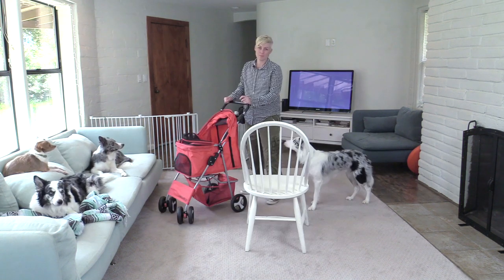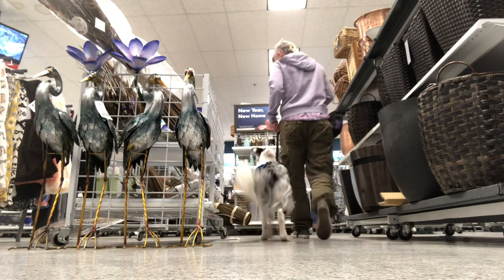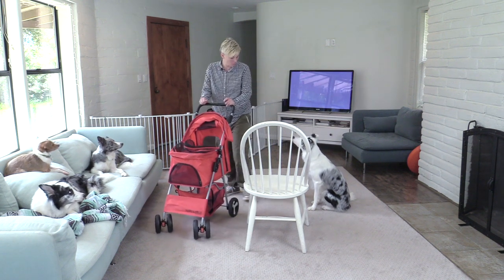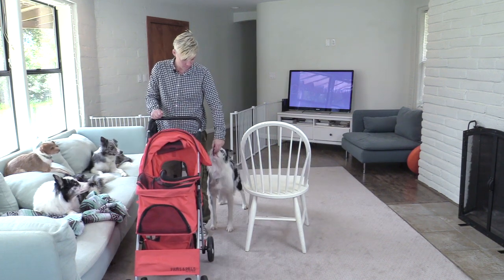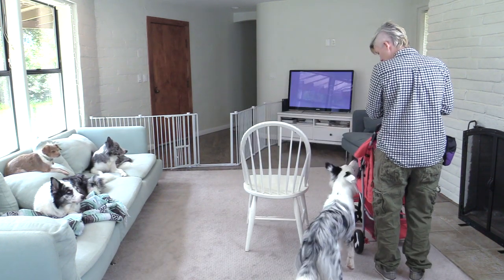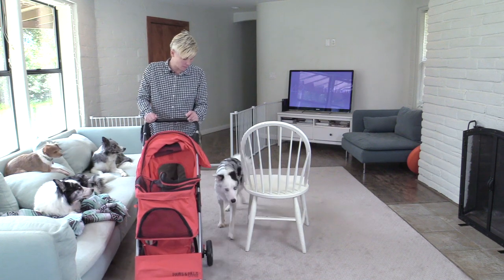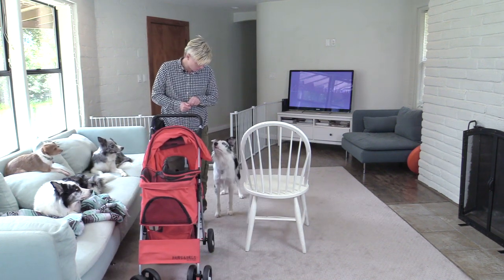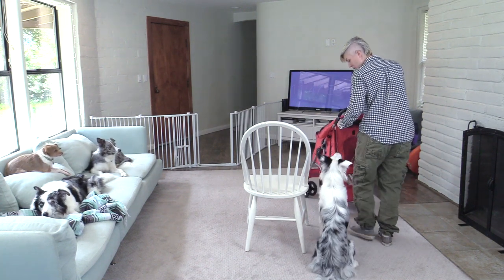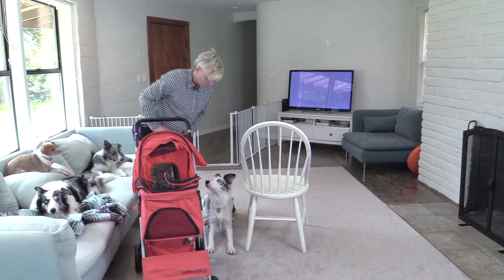Now you can practice using some obstacles like a chair or a coffee table to simulate aisles, products, or another person's cart that's parked — your dog will need to go through a tight spot next to you while all these things are moving at the same time. I like practicing left turns like this. Once the dog is getting it, you can add duration but also practice stopping, as well as backing up. You can also practice having your dog sit and lay down.